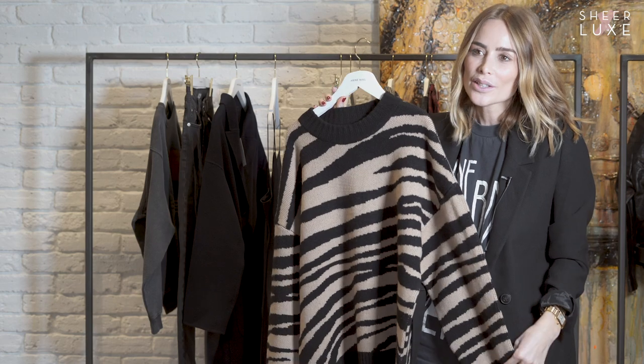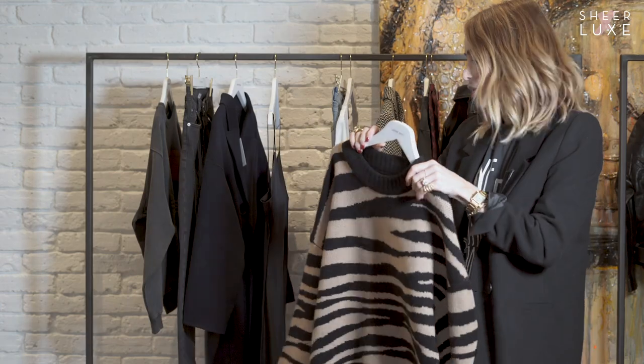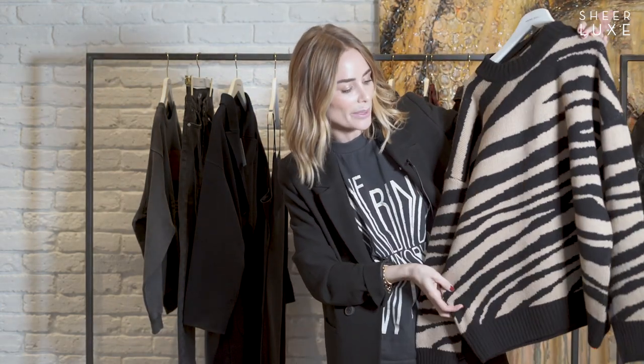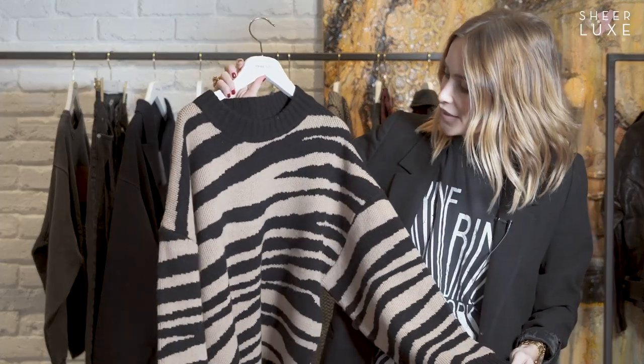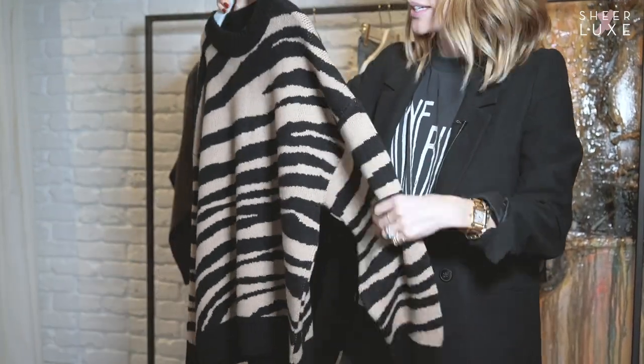A cozy knit that's perfect for fall and winter season — it just looks really cool. You can style it with a silk skirt or literally wear it with anything. Yesterday I wore it with a pair of leather pants. This fit is oversized, which I love, especially when you wear skinny jeans with it. It really has a great silhouette.